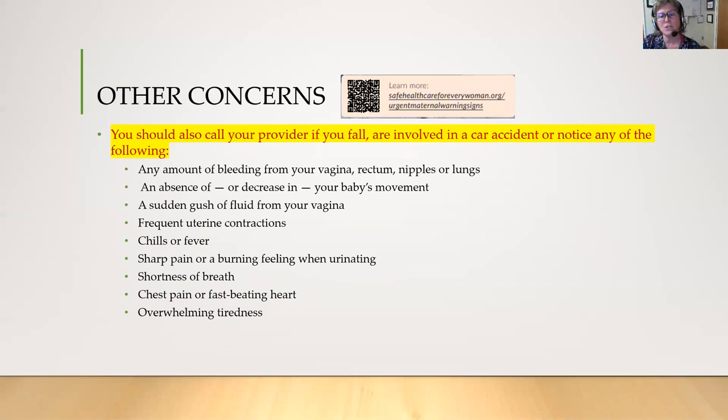Some other concerns to watch for and notify your provider about: if you fall, if you're involved in a car accident, or if you have any of the following symptoms — any amount of bleeding from your vagina, rectum, nipples, or lungs; an absence of or decrease in your baby's movement; a sudden gush of fluid from your vagina; frequent uterine contractions; chills or fever over 100.4 degrees; sharp pain or a burning feeling when you urinate; shortness of breath; chest pain or fast beating heart; or overwhelming tiredness.